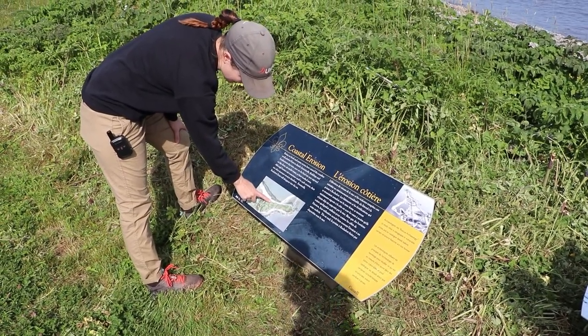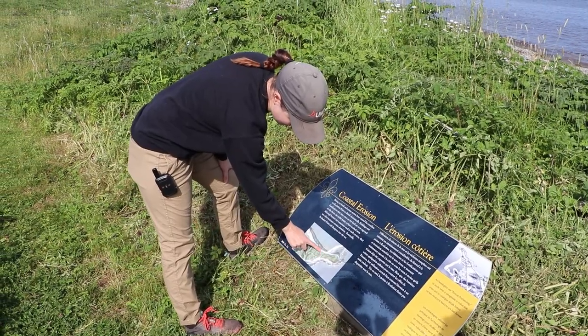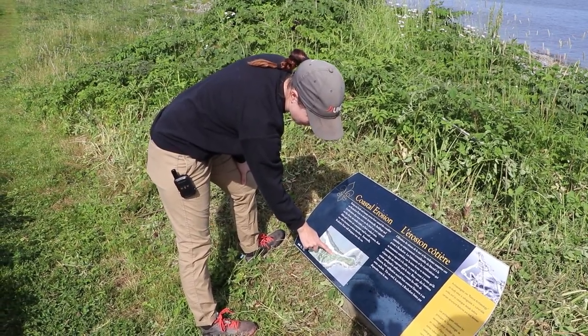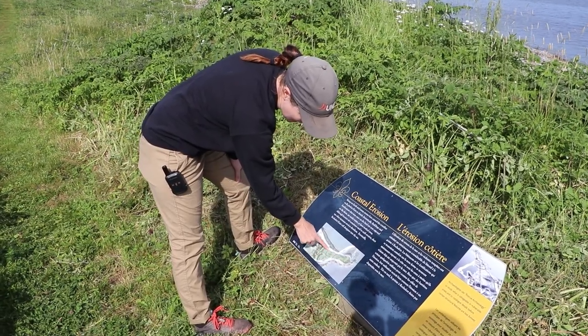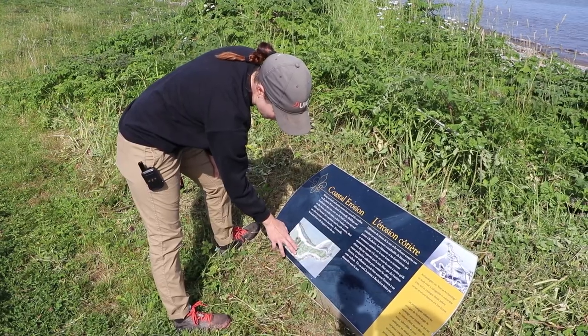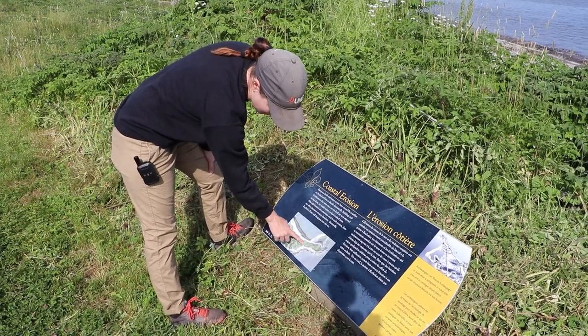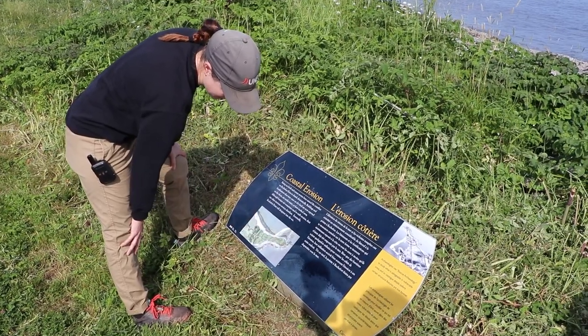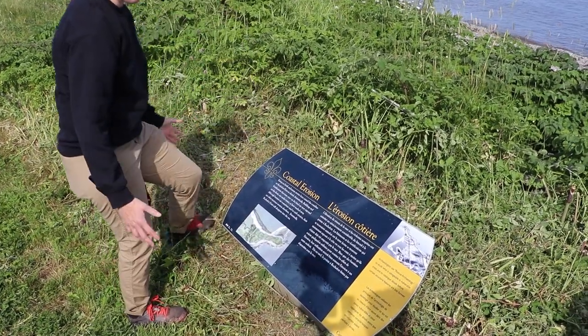On this map, there's a vestige of where the cemetery was. Originally the cemetery was right in the middle of the point, so there was no danger of losing it. But as the landscape continues to shrink and we lose more of that landmass, the cemetery is now right knocking on the door of the coast, which makes it quite difficult because we've lost so much of it so quickly.